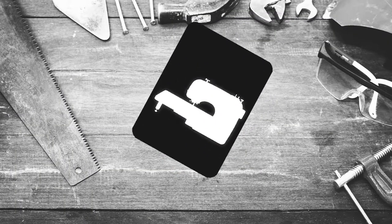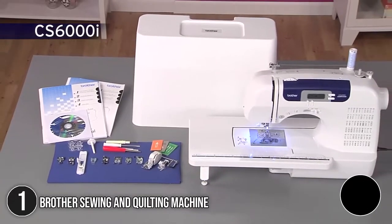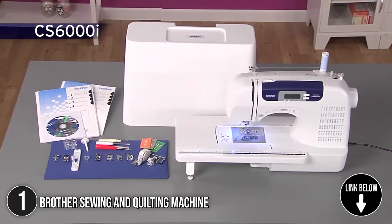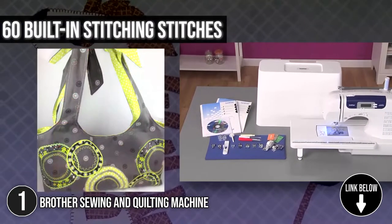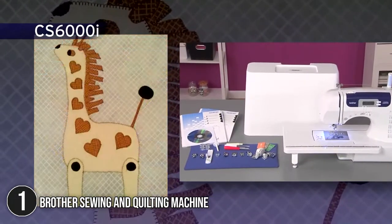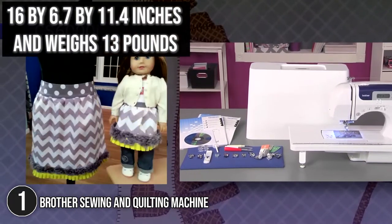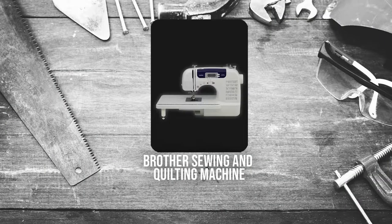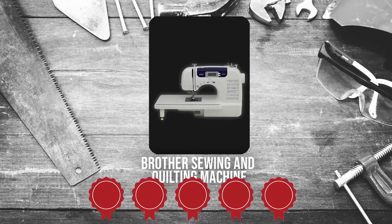The first best of Brother on our list is the Brother Sewing and Quilting Machine. This user-friendly and portable sewing and quilting machine offers a wide range of quilting and sewing features at an affordable price. It comes with 60 built-in stitches, including decorative stitches, and seven different one-step buttonhole designs. It measures 16 by 6.7 by 11.4 inches and weighs 13 pounds.